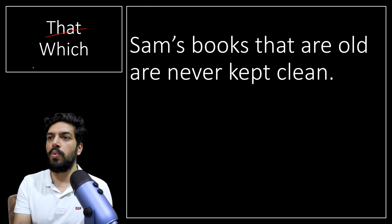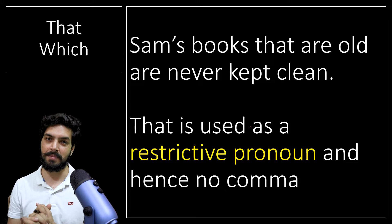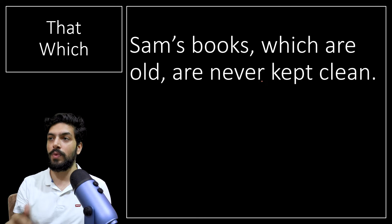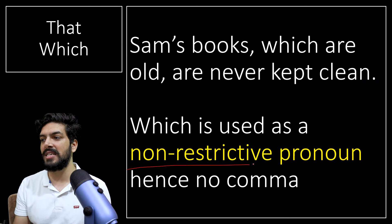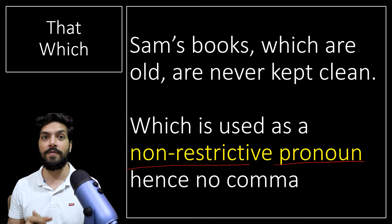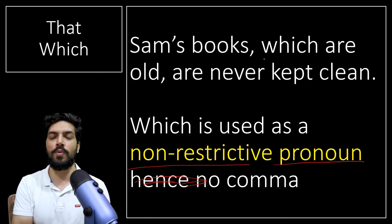Whenever you use 'that,' you are using it as a restrictive pronoun, and we do not use any comma close to 'that.' But when we use 'which,' we have to use a comma before 'which.' For example: 'Sam's books, which are old, are never kept clean.' Here 'which' is a non-restrictive pronoun. So before 'which,' you have to have a comma.